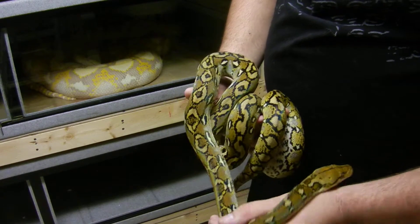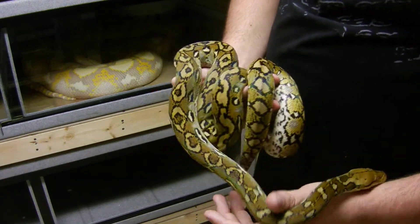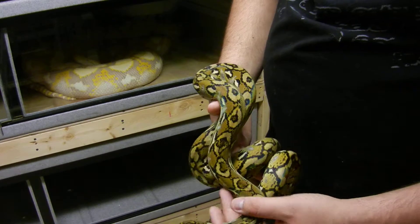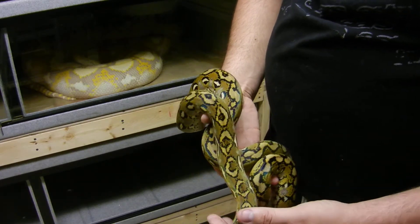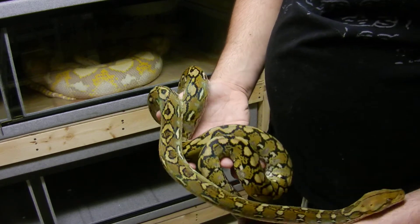Captive-born Sulaweses are very hard to come by. I believe Jason Reed produced this one, and I believe he was the third person to ever successfully hatch out 100% pure Sulaweses.